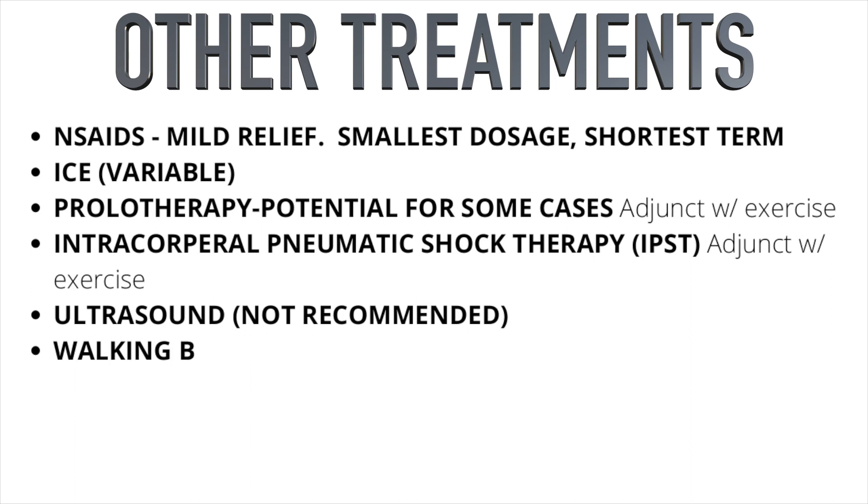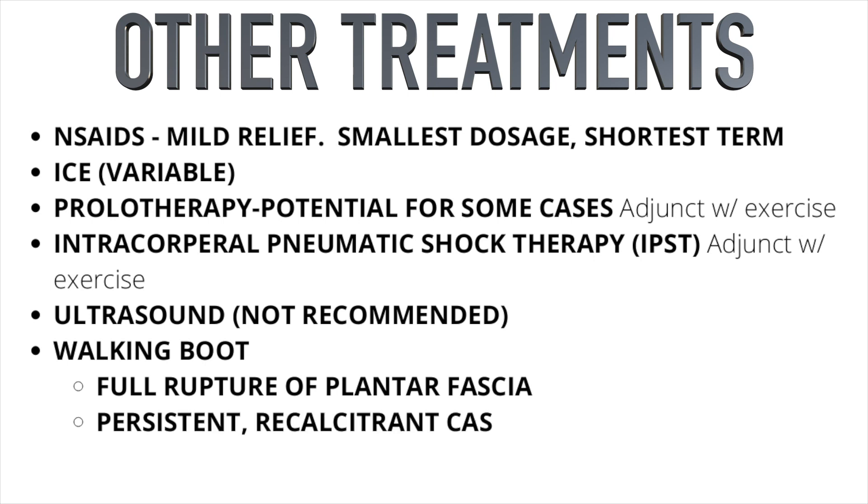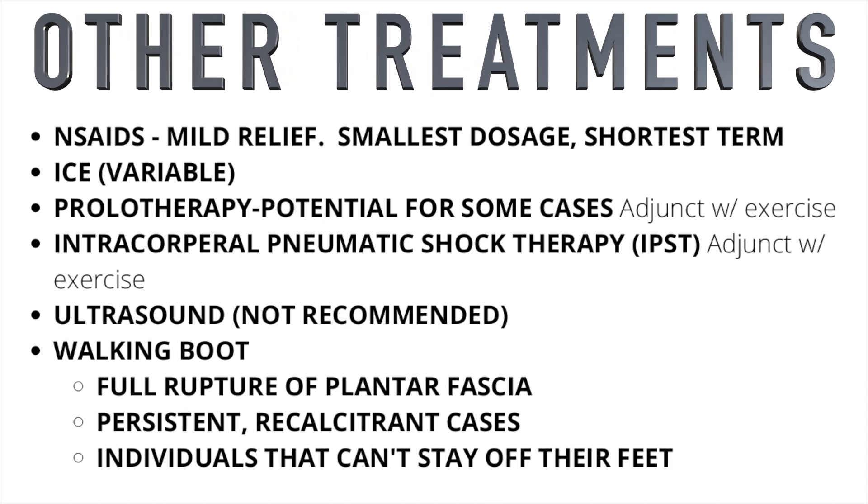Extracorporeal pneumatic shock therapy does have some evidence to support it, but should only be used as an adjunct with exercise. Ultrasound is not recommended as the evidence doesn't support it. A walking boot should not be used for most cases, but may be helpful for a full plantar fascia rupture, very persistent recalcitrant cases, or occupations like waitressing where you simply cannot get off your feet.